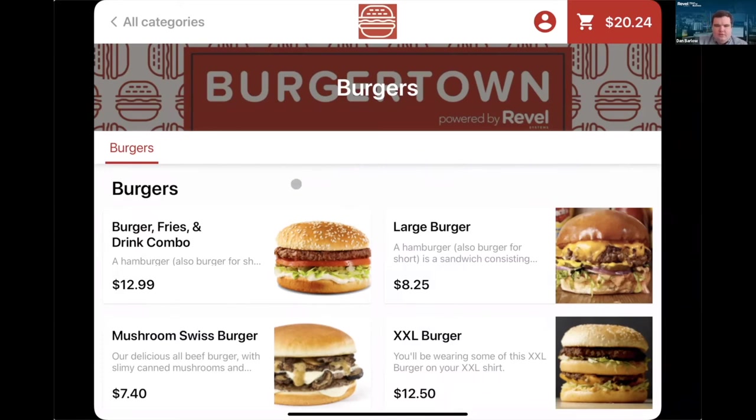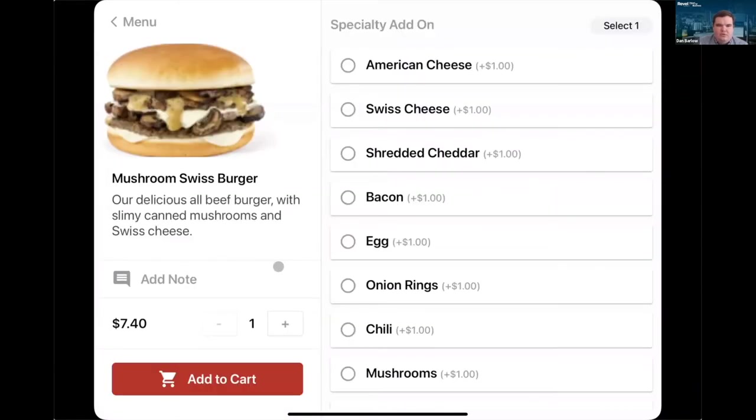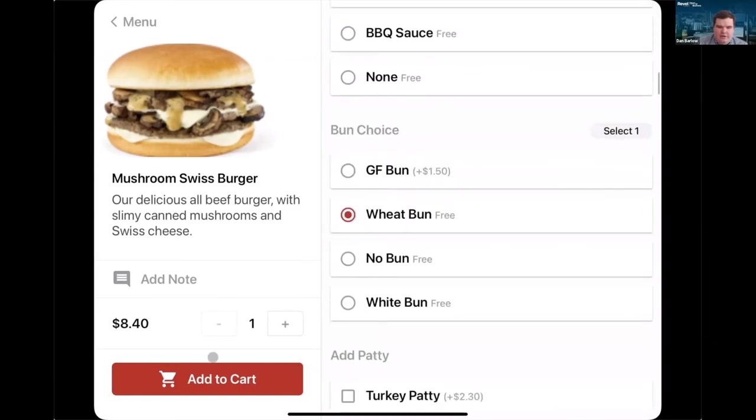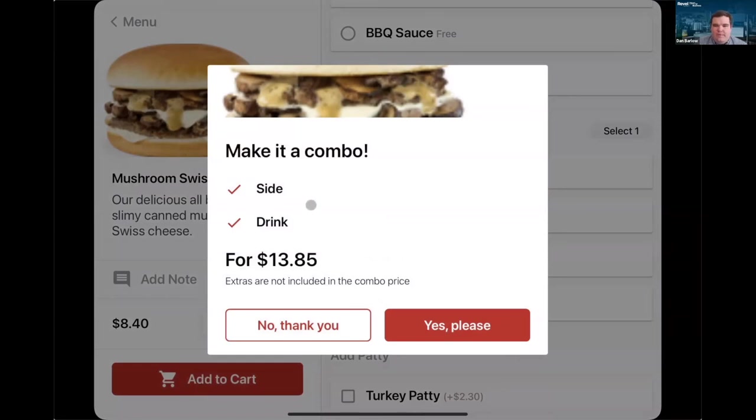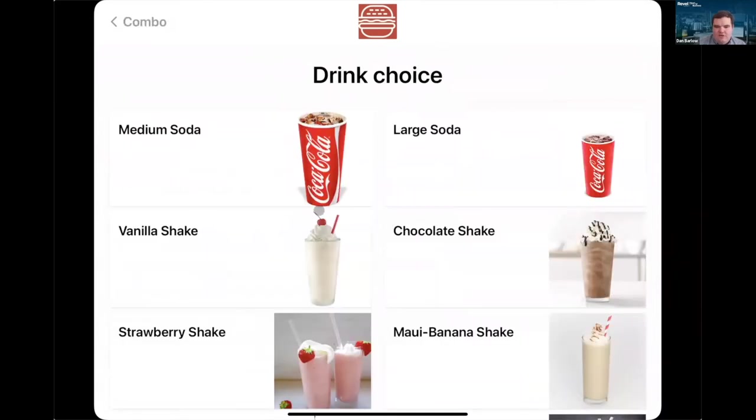If someone wasn't attracted to the burger-fries-and-drink combo but wanted to order the way their brain works — entree first, then select sides — I can select the mushroom Swiss burger, add shredded cheddar, wheat bun, and add that to the cart. Then right there: 'make it a combo.' Do I want to add a side? A drink? For $13.85, I can make it a combo with a side and a drink. It doesn't have to just be medium soda — they can have a vanilla shake, chocolate shake, or large soda. Giving them these substitution options can also drive more revenue.